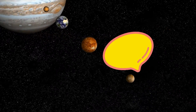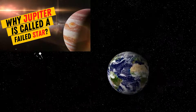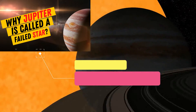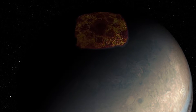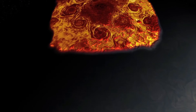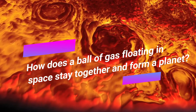Some astronomers refer to Jupiter as a failed star due to its star-like composition — the only thing Jupiter didn't have to become a star was mass. Jupiter doesn't have a true surface and is completely made of gas; however, astronomers suspect that due to immense gravity and pressure, the gas might have been compressed into a solid in the core.